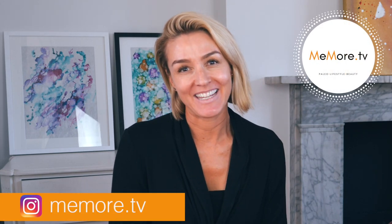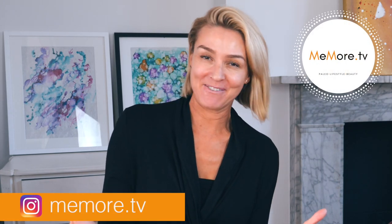Hi, it's Kelly and welcome back to Me More TV. Today's video is a beauty video. I'm going to share with you my self-tanning routine.